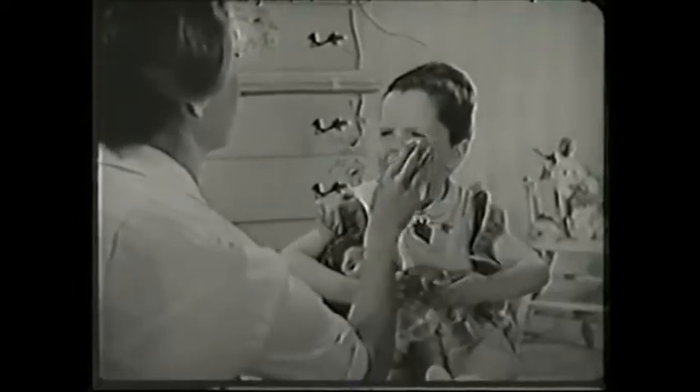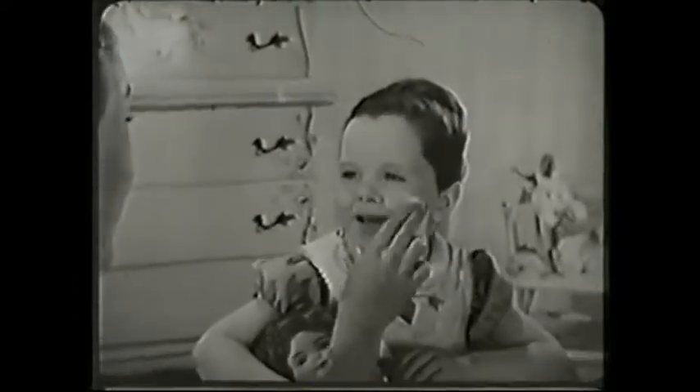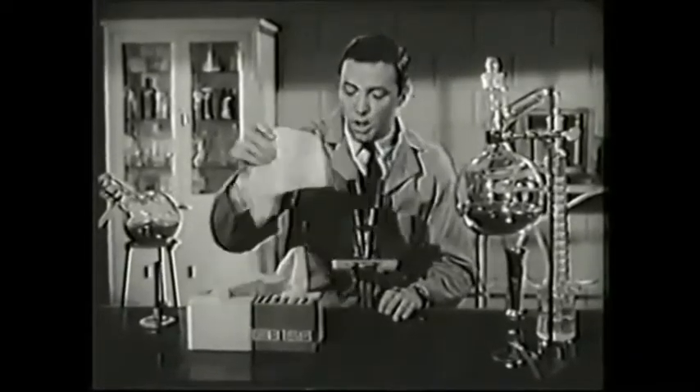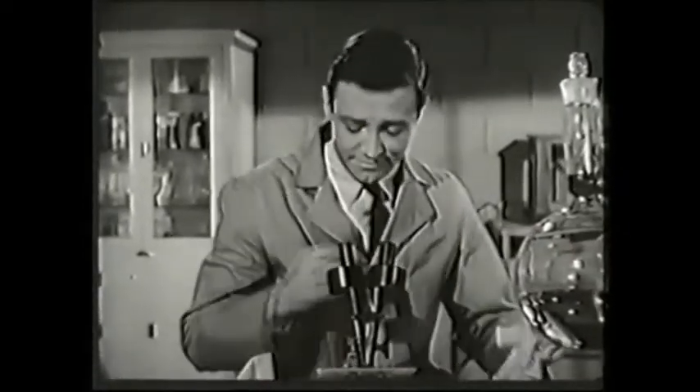The child needs an especially soft tissue, and Kleenex tissues have a special softness that no one has ever been able to imitate. The scientist needs a sturdy tissue, and America's favorite tissues have a sturdiness that holds up even under a heavy sneeze.